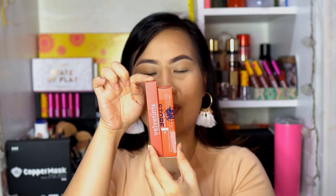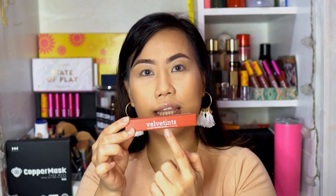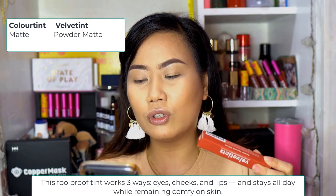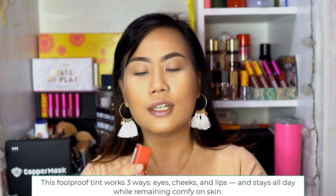Let's compare — why did they release a velvet tint? By name, I assumed color tint would be water-based and velvet tint would be a velvet liquid lipstick. The velvet tint packaging is taller and thinner. What I like about the packaging is it's consistent — logo, shade name, and variant name. It says 'all day powder matte.' The velvet tint is 3.5ml, while the color tint is 12ml, so the color tint has more product. The velvet tint is 349 pesos. The applicator is a flat doe foot — different from the color tint's regular doe foot. The description says: velvet tint is an intensely pigmented formula which dries down from velvet to powder matte finish, and it works three ways — it's multi-purpose like the color tint.